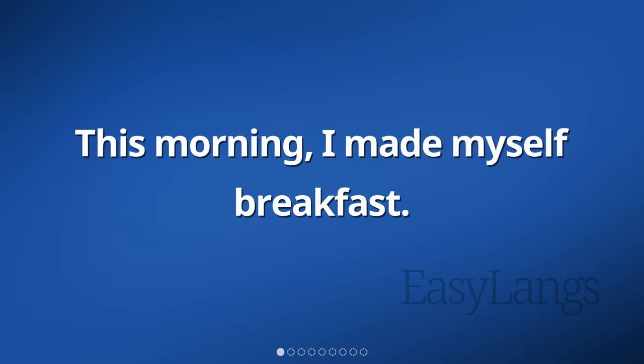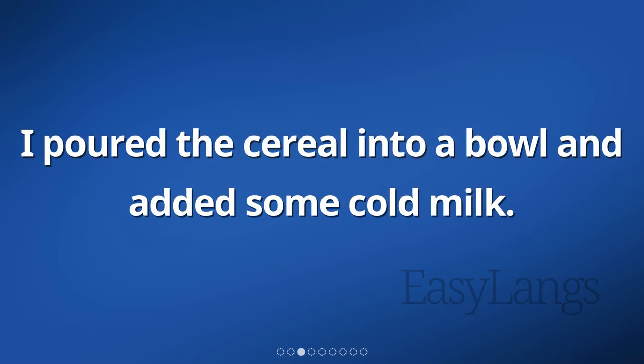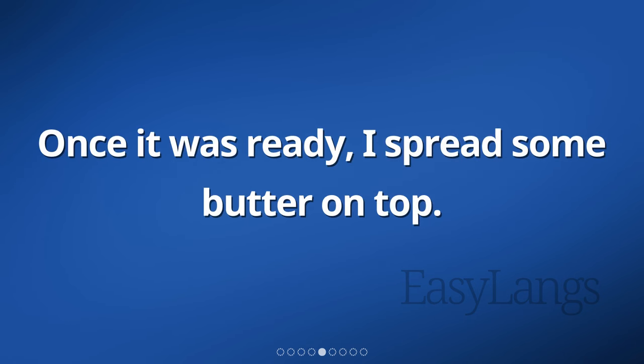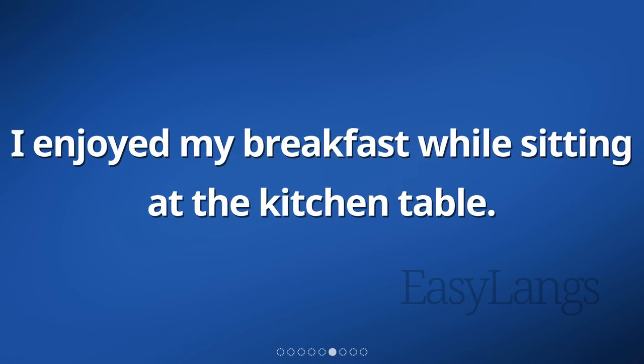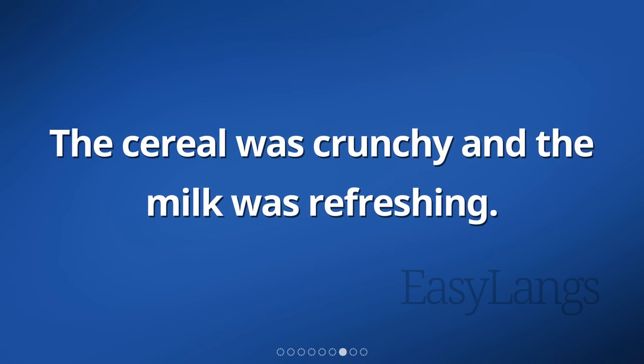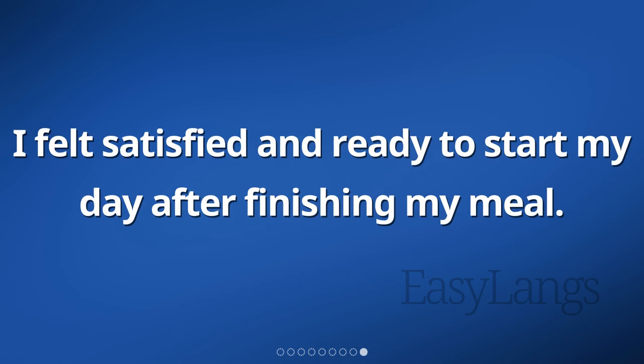This morning, I made myself breakfast. I decided to have cereal with milk. I poured the cereal into a bowl and added some cold milk. After that, I toasted a slice of bread and spread some butter on top. I enjoyed my breakfast while sitting at the kitchen table. The cereal was crunchy and the milk was refreshing. The toast had a nice crispy texture with a hint of buttery flavor. I felt satisfied and ready to start my day after finishing my meal.